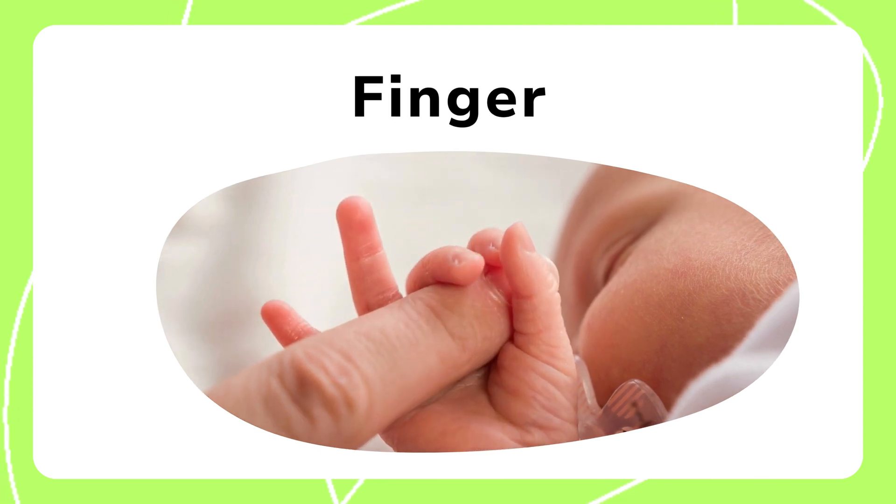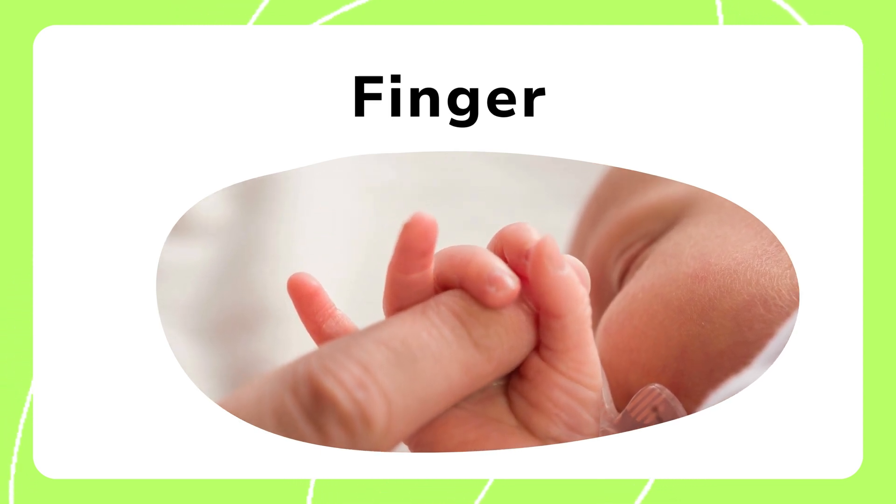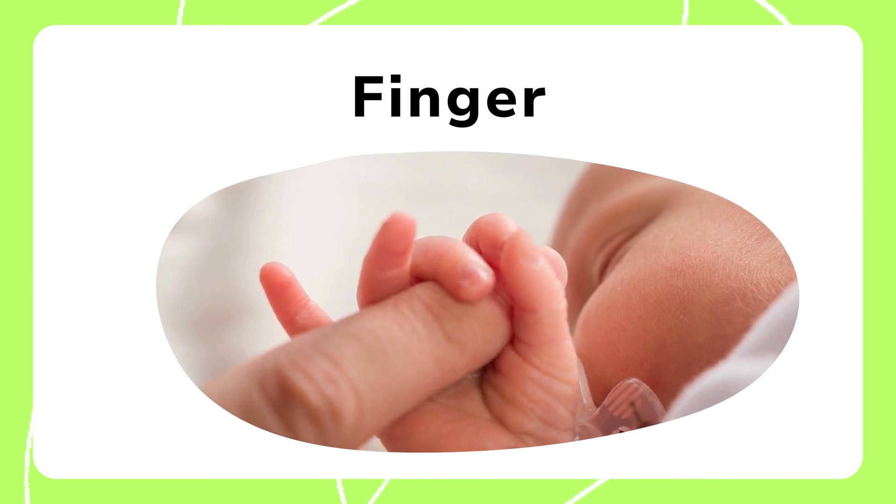Fingers allow us to hold objects and perform fine tasks with precision, like tying shoelaces or typing.